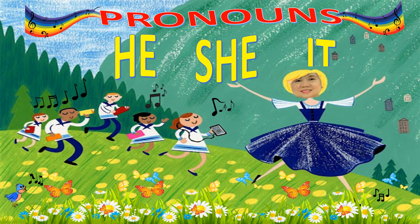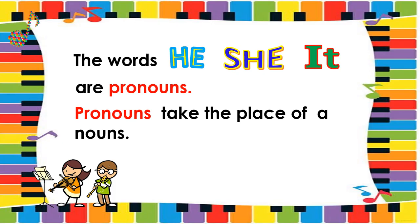He, she, it. The words he, she, it are pronouns. Pronouns take the place of the nouns.